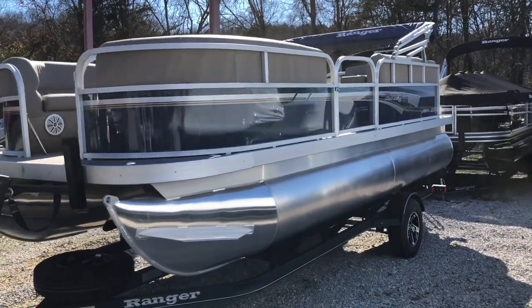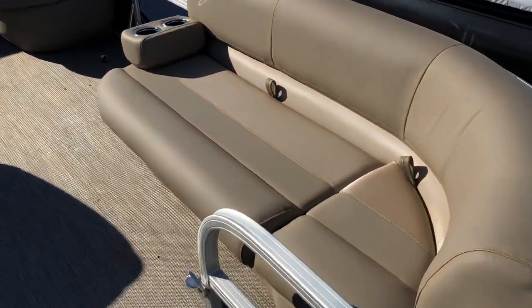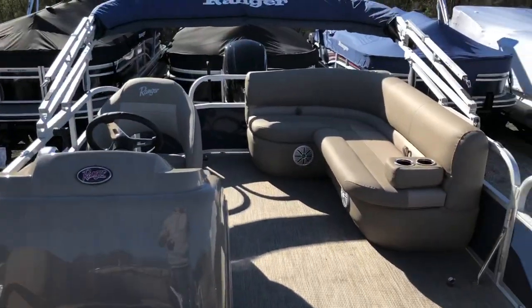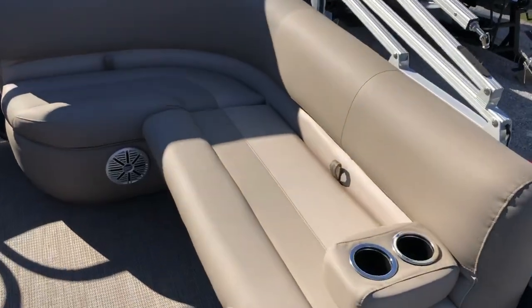Let's take a look at the inside and go over the seating first. This boat allows up to nine passengers, so you can take the whole family out and have plenty of seating for everyone.